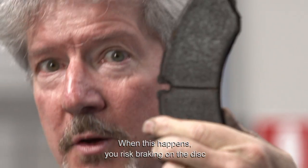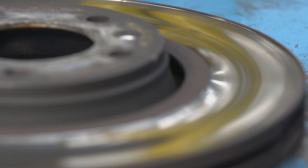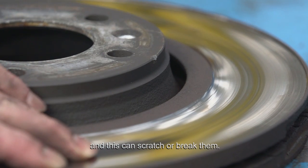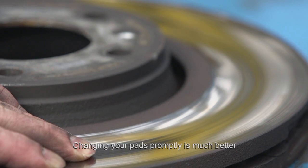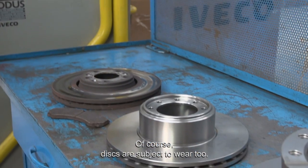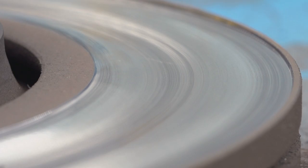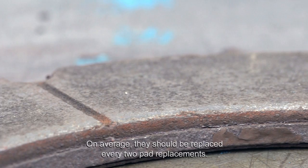When this happens, you risk braking on the disc, and this can scratch or break them. Changing your pads promptly is much better, both in terms of braking performance and your hip pocket. Of course, discs are subject to wear too. On average, they should be replaced every two pad replacements.